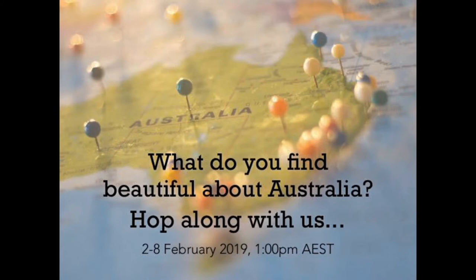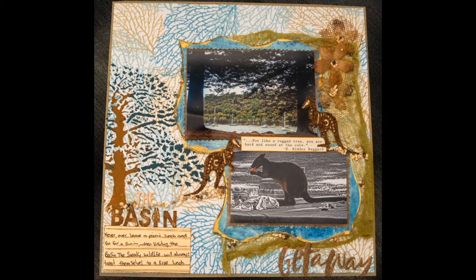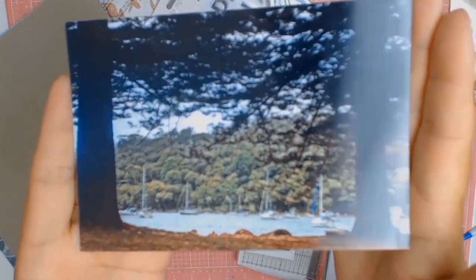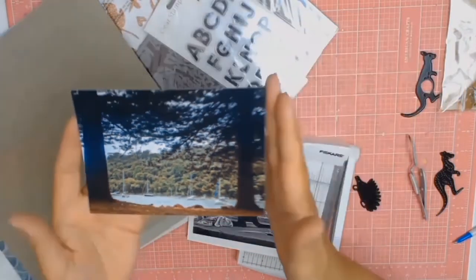Welcome back everyone! I am so excited to be a part of the Aussie YouTube Hop for the month of February. The theme this month is Beautiful Australia. There are 13 very talented ladies participating this month, so please head along to all their channels and check out their lovely creations.